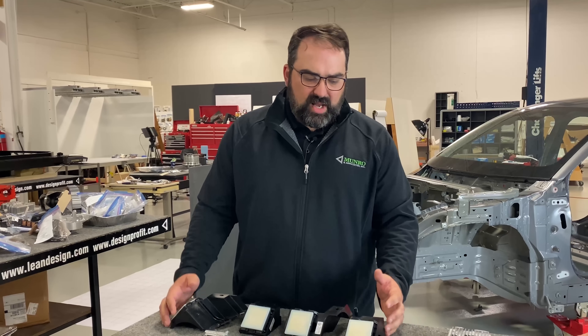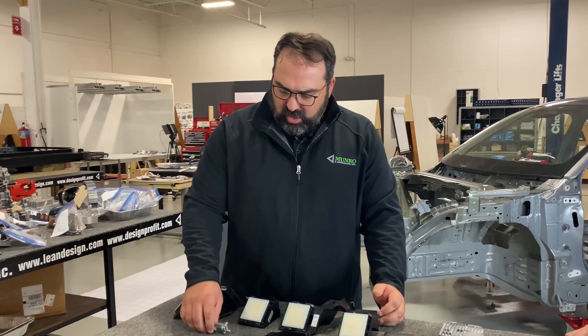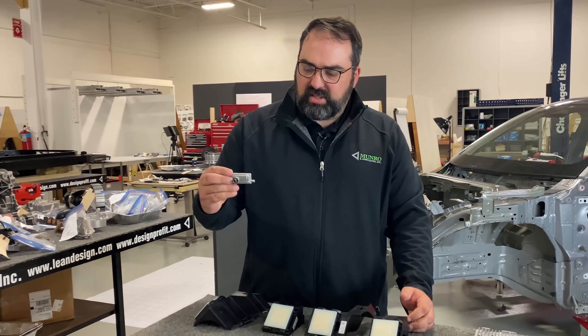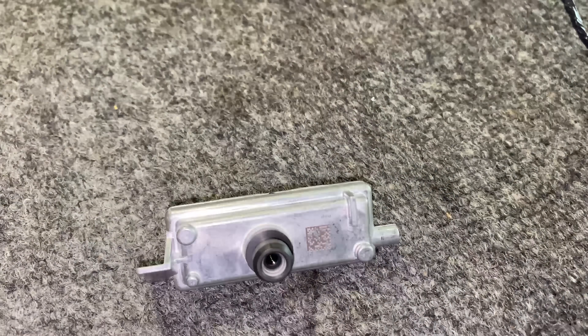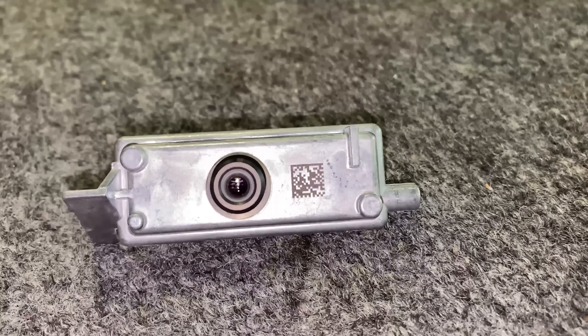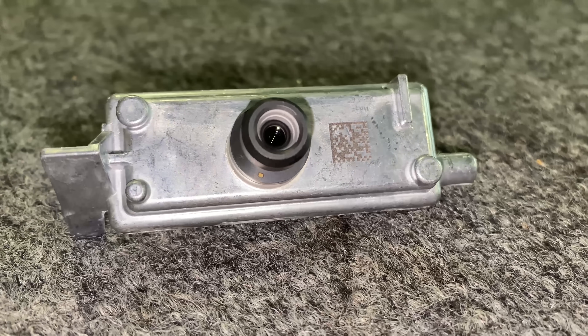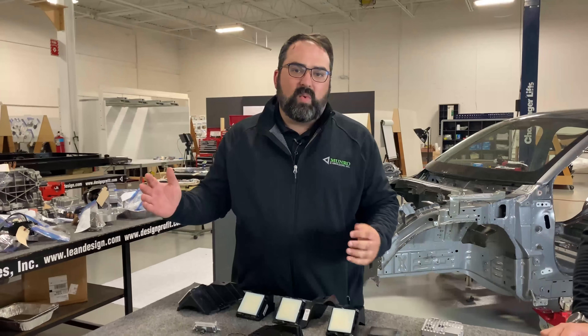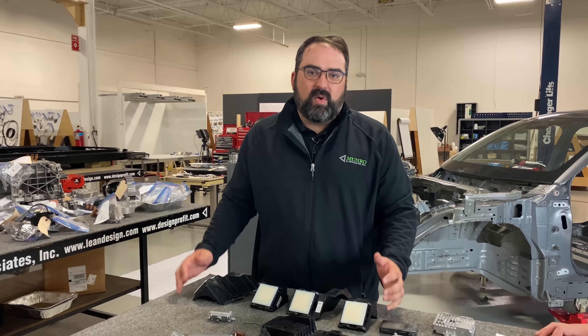The Co-Pilot 360 includes edge of road detection. They are using a camera mounted up by the rearview mirror, and this is sensing when you're going down a country road, a construction zone, or an unfinished road where the edge of the road is. So if there's dirt or grass instead of a white line on the right-hand side, that part of the system will help keep you on the road.